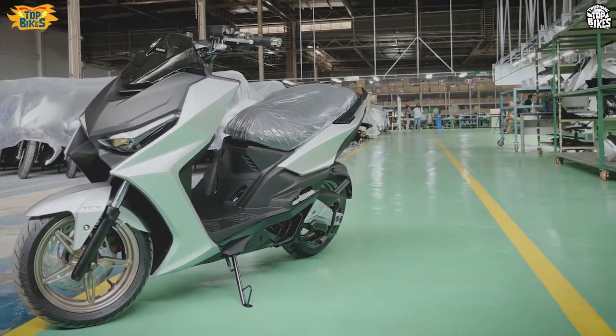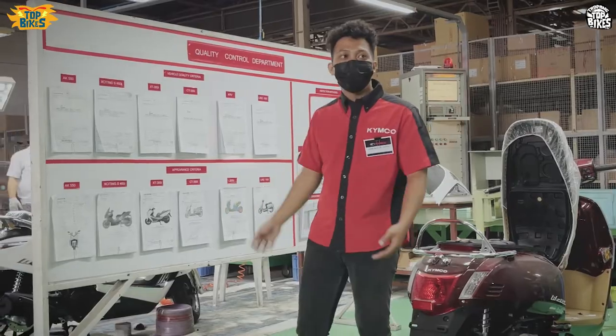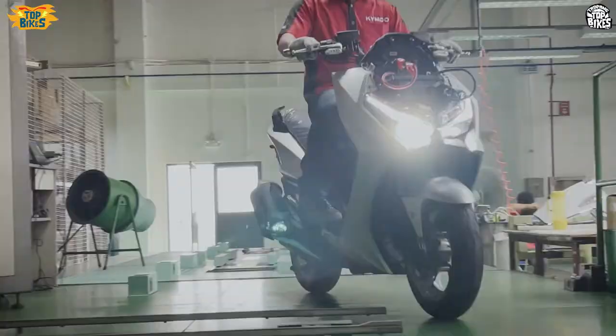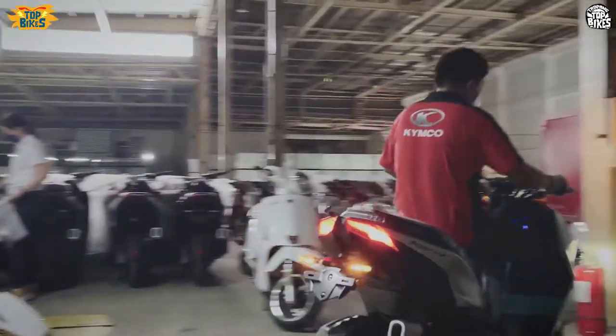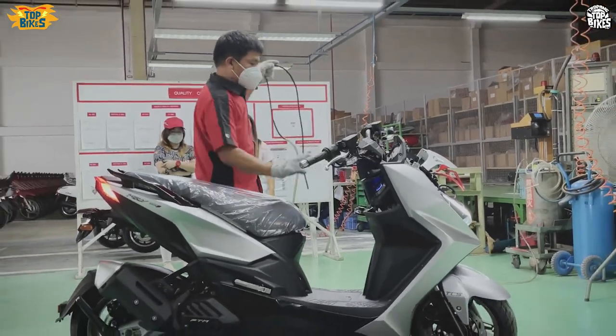Darating na rin yung mga ibang colors natin in the coming days. And we showed how we assembled it, how we do the quality controls, and what kind of quality assurance we provide to you.